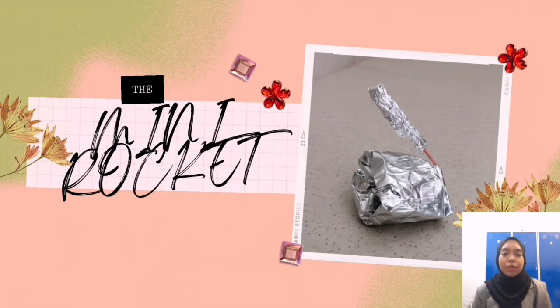Assalamualaikum, my name is Nafarar Ali, I'm Nabi Hizayyuddin. My metric number is AA2864. Today I will explain how the mini rocket works. In our group, we made two rockets.